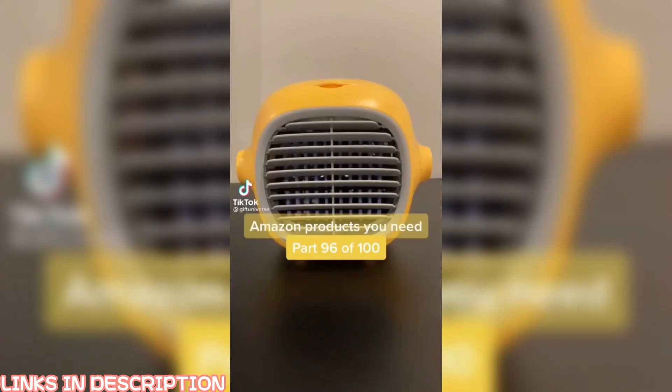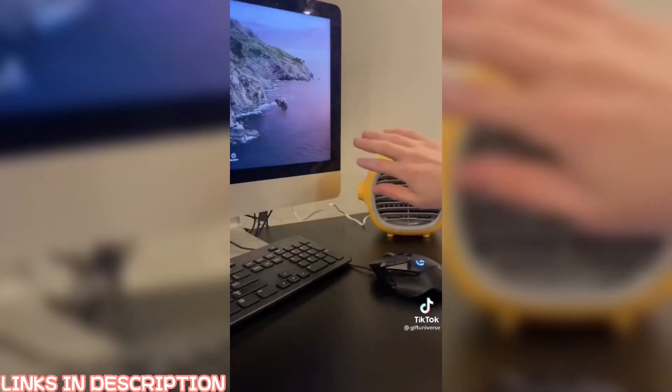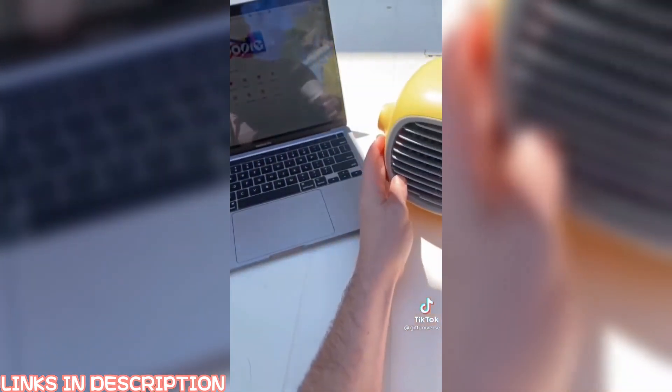Amazon products you need, part 96 of 100. This is a portable air conditioner — it can deliver a cool breeze up to 5 feet with almost no noise. It's super portable and simply charges with a USB adapter. This is a summer must-have.